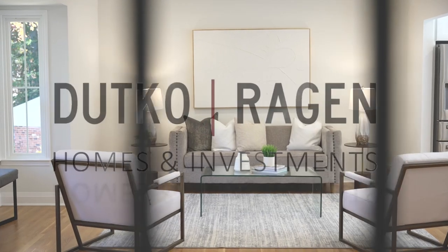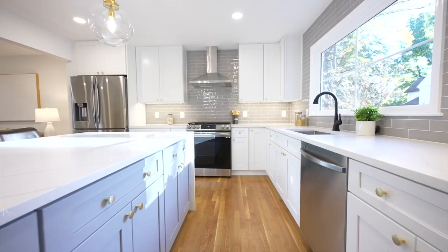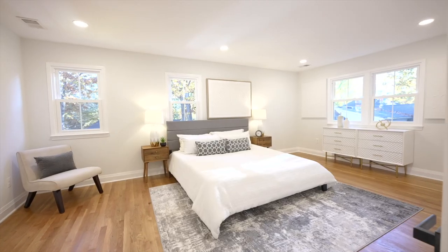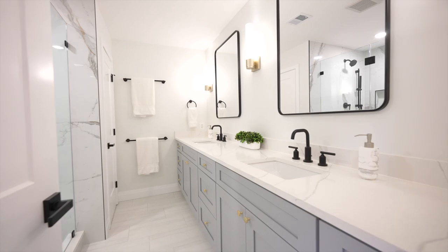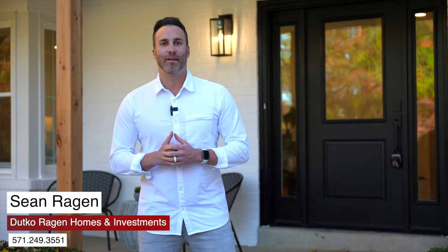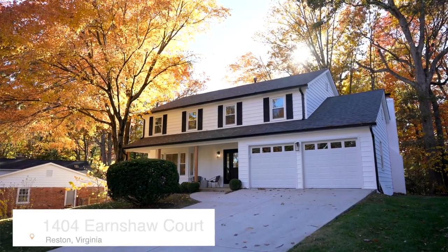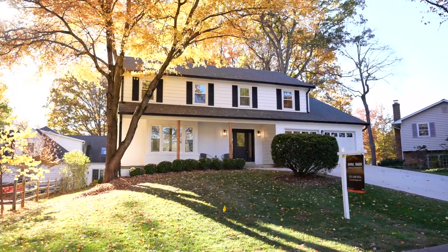Are you looking for a completely modern and updated home in the heart of Reston? This is it. Hey everybody, Sean Reagan with the Dutco Reagan team. I'm here at our newest listing at 1404 Earnshaw Court in Reston. It is a completely updated and remodeled home — three-level colonial, two-car garage. Our clients did an absolutely phenomenal job with the renovation. No detail overlooked. You got to see this one.